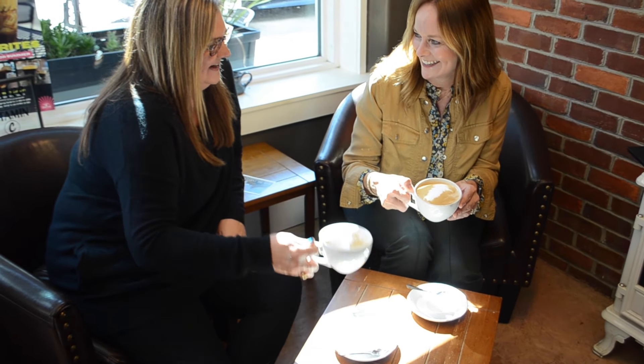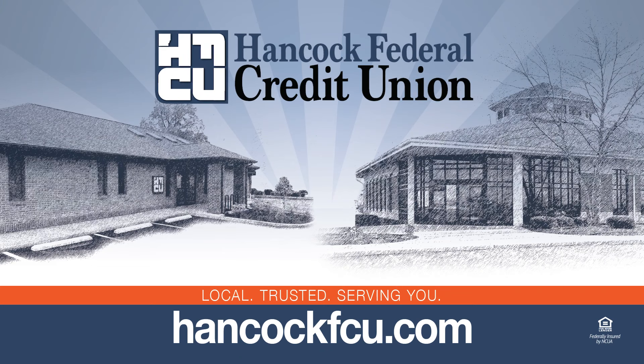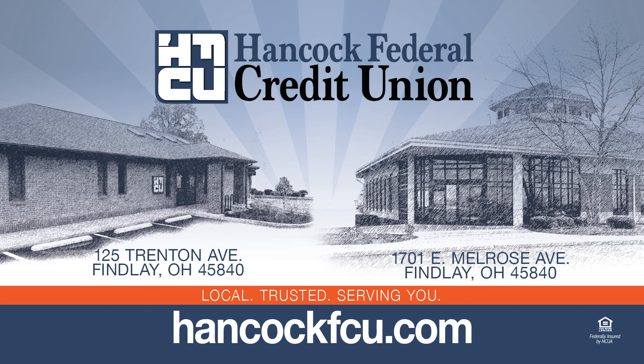Stop in or visit us online for more information about the HFCU Visa. Local, trusted, serving you. Hancock Federal Credit Union, 1701 East Melrose Avenue, 125 Trenton Avenue in Finley. Or HancockFCU.com, federally insured by NCUA.